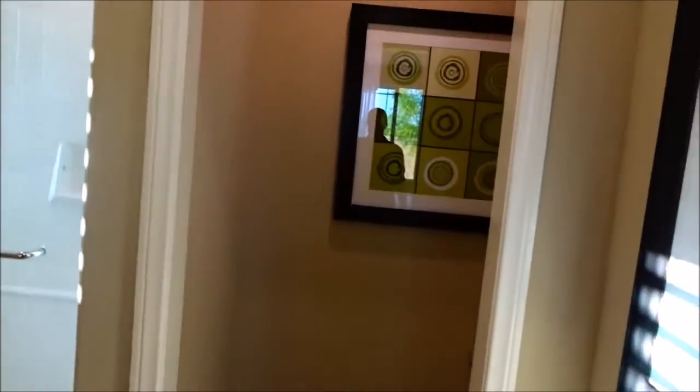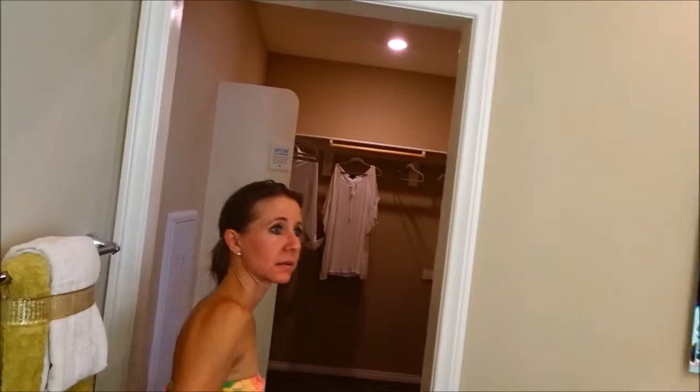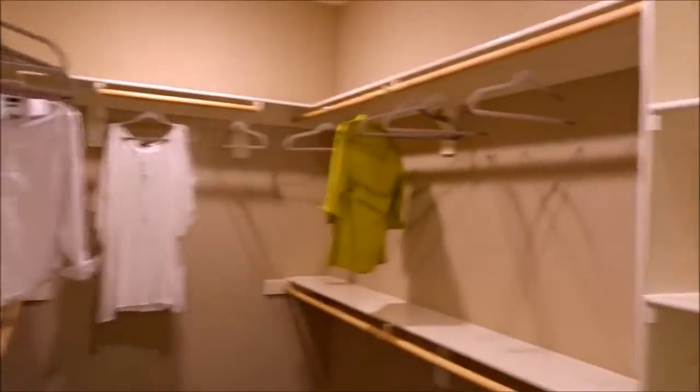This is a funky accent wall — it's a tile, that's interesting. This is a decorator item, so it's not included without saying it. They gave you a nice closet. I like these door panels here.